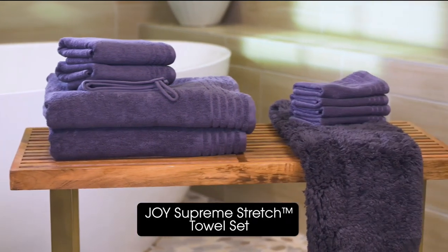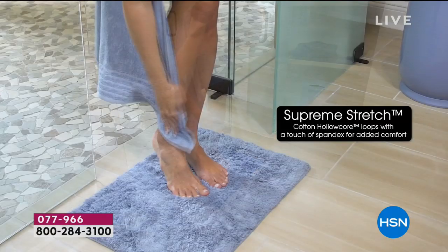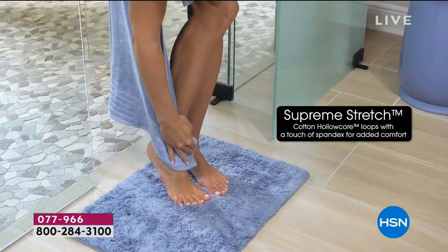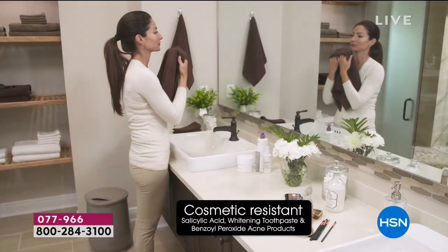So basically you really want both. I want both, and here's why. If you buy the towels — and you have to get the towels because they are incredible. There's so much technology, including the brand new Supreme Stretch. So these are stretchy.